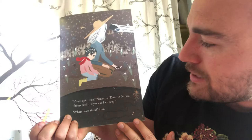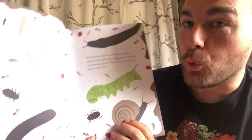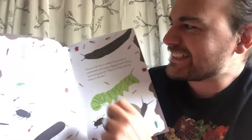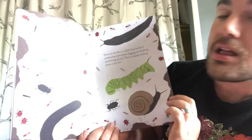'Down in the dirt, things need to dry out and warm up. What's down there?' I asked. What do you guys think is down there? I think we've seen some of these before. Down in the dirt is a busy world full of earthworms and insects, digging and building and stirring up soil — they're already working down in the dirt.